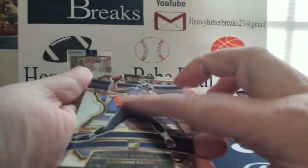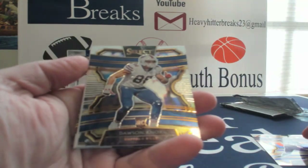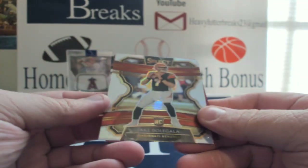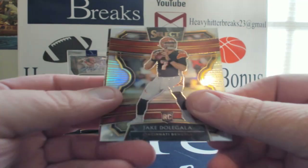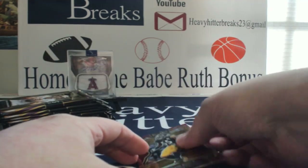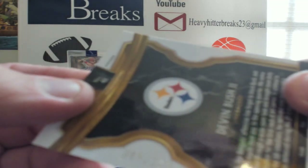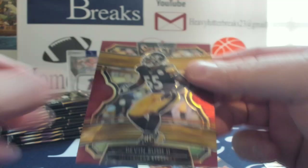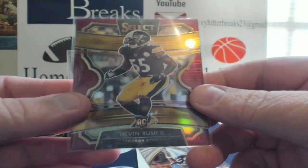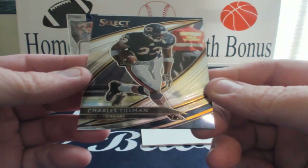Starting off with a Miles Boykin rookie card, Dawson Knox rookie, we got a blank, Jake Dolgala. Devin Bush red — the reds are out of 149, this one is 83 of 149. He had a pretty good rookie year. Going down a little bit, Charles Tillman.